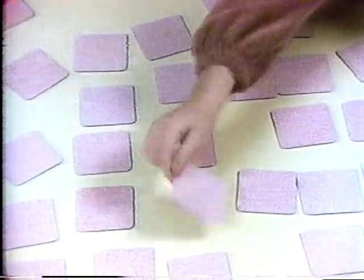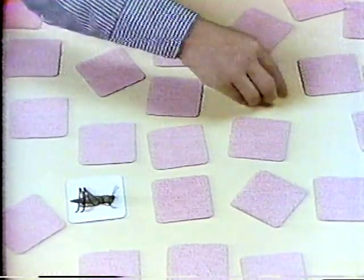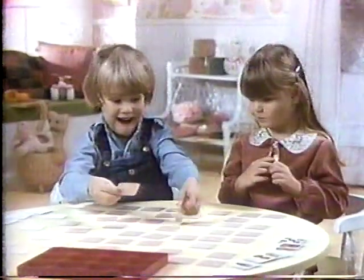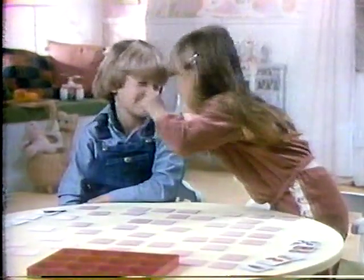So many picture cards, and you must match, too. You've got to remember where you saw the first one, so you can find it again when you see the next one. The better your memory, the better you'll do. And the winner's the one with the most sets of two.